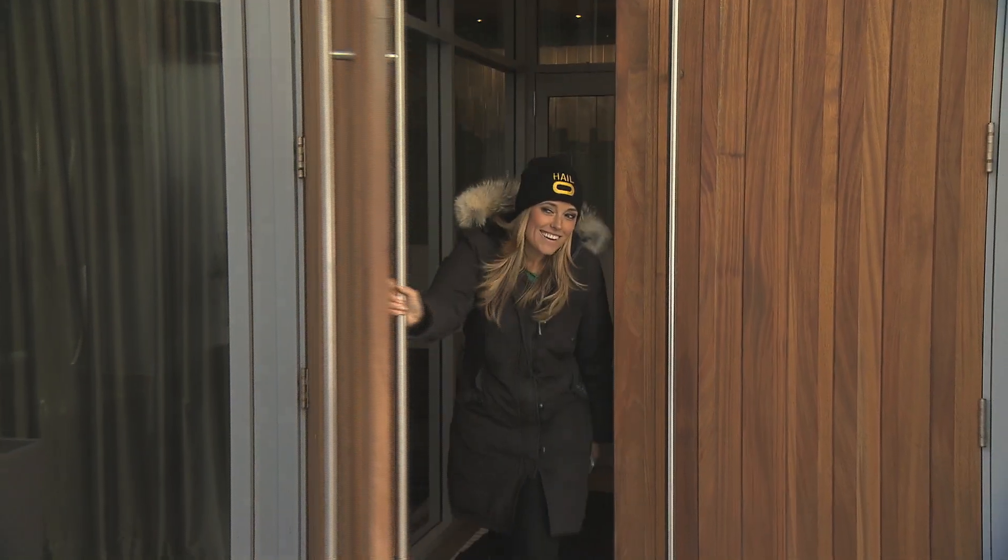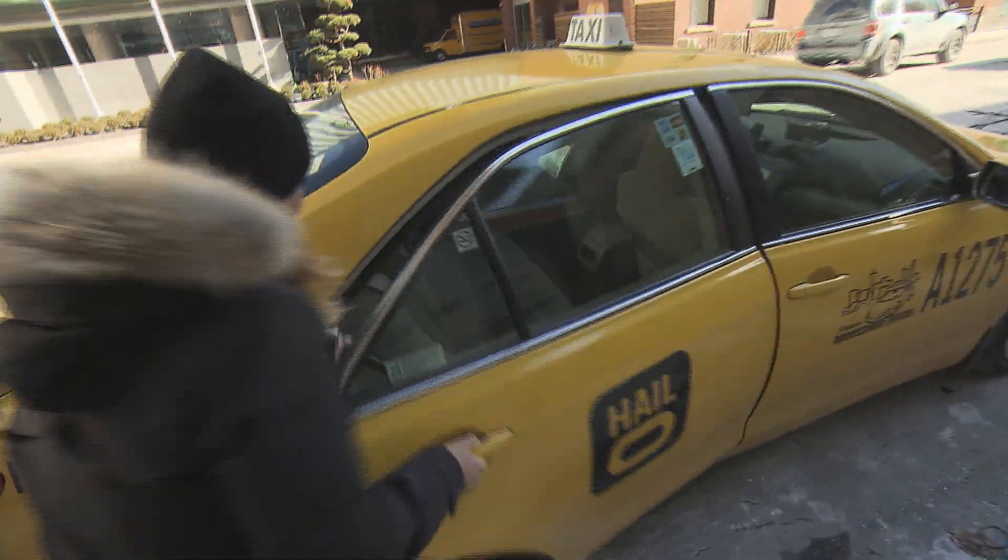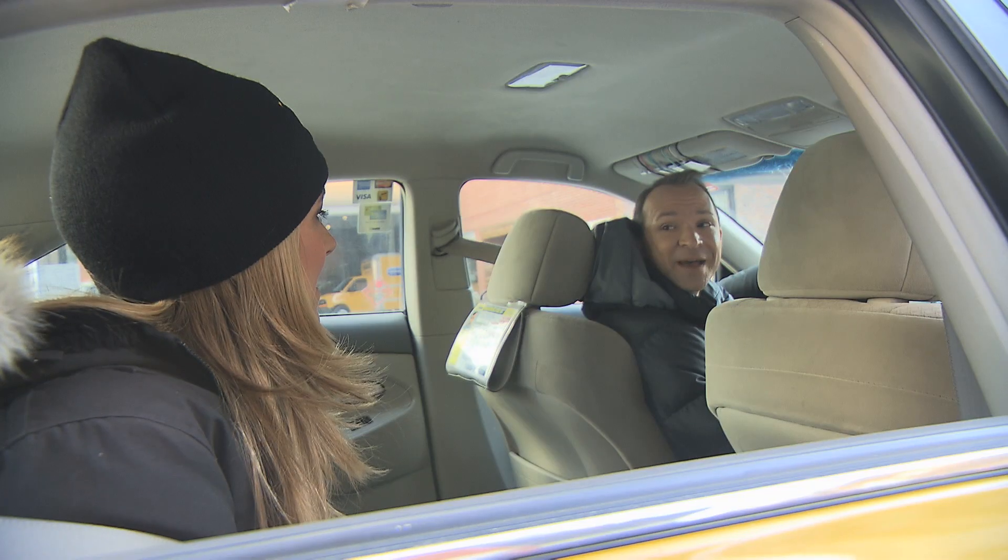Looks like Amber needs a ride. Let's go. Wow, that was so fast! And the best thing is I know it's Michael driving the taxi because I can see his picture in the profile image in the Halo app. Hi Michael! Hey love. Where to, Amber?